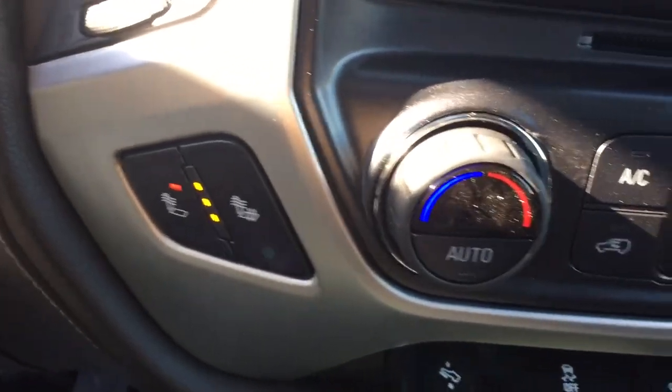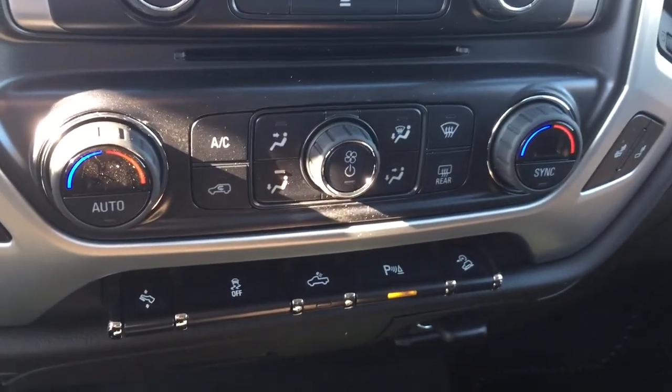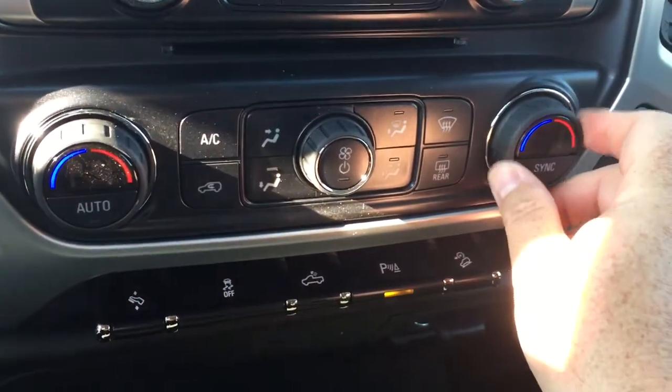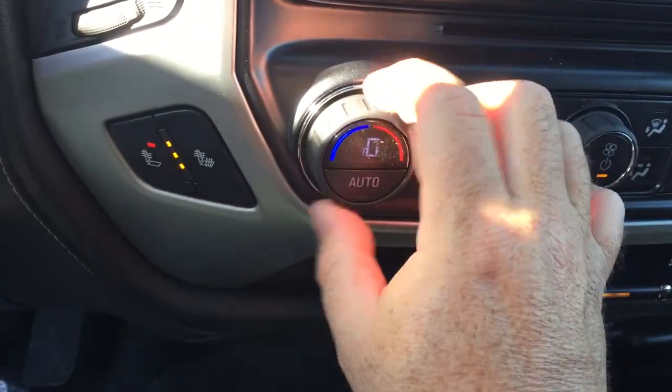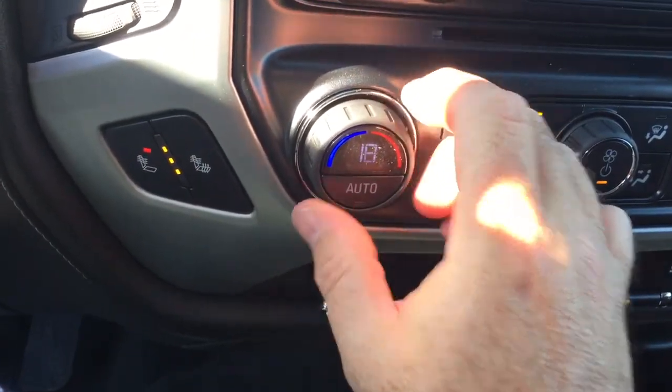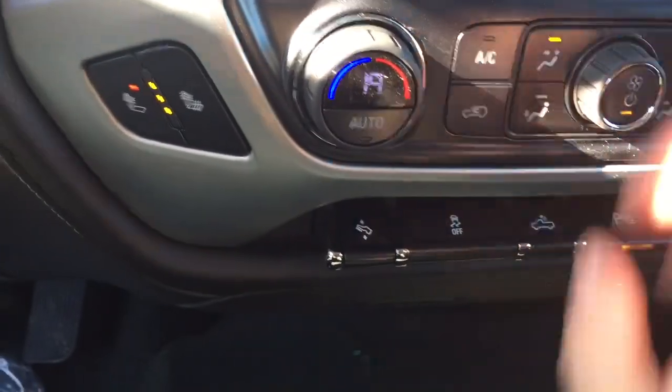Heated seats on both the driver and passenger side, and dual-zone climate control for heating and air conditioning — whatever temperature you want, it'll stay there. The passenger side can be set a little warmer, and the driver's side cooler. It is November, so no air conditioning needed right now.